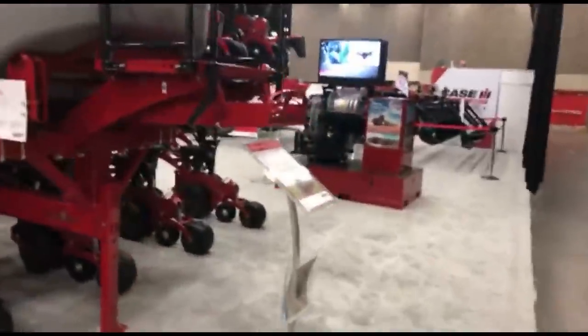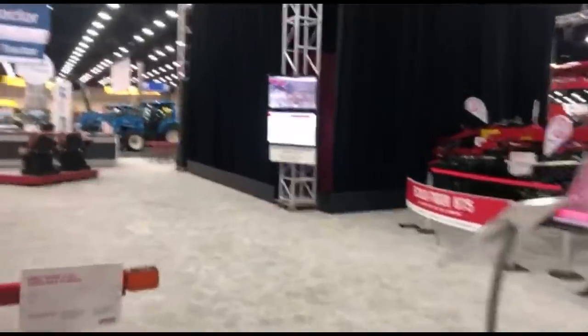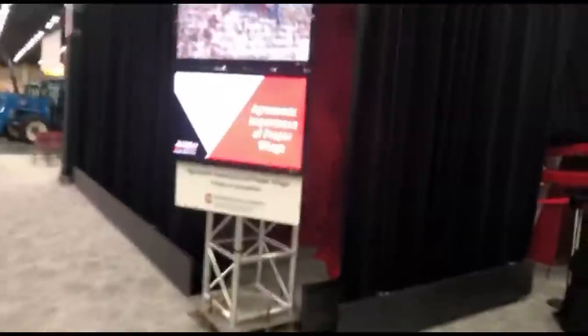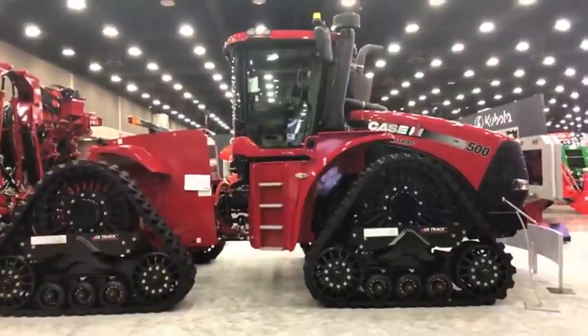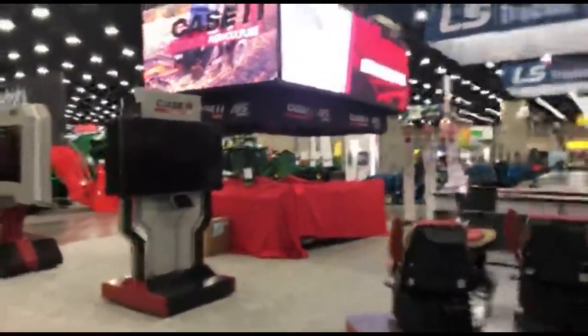The big thing for Case IH at the show is the new Magnum, but they had it out earlier today and have completely covered it up. We can take a peek behind the curtain, but we'll be back tomorrow to film it during the day. I did get some pictures, which I'll put up on Big Tractor Power Instagram. That pretty much wraps up our walk around Case IH and we'll head over to take a look at the John Deere equipment.